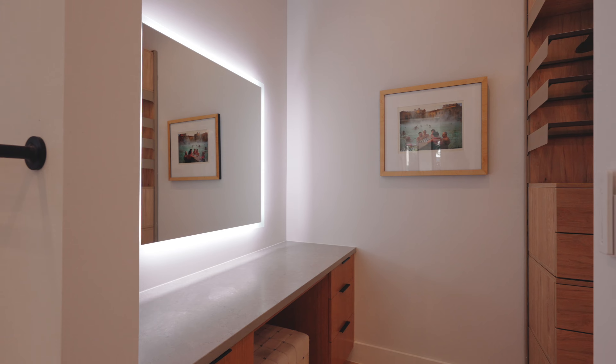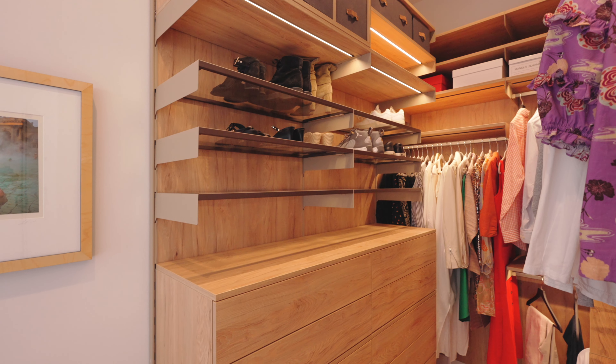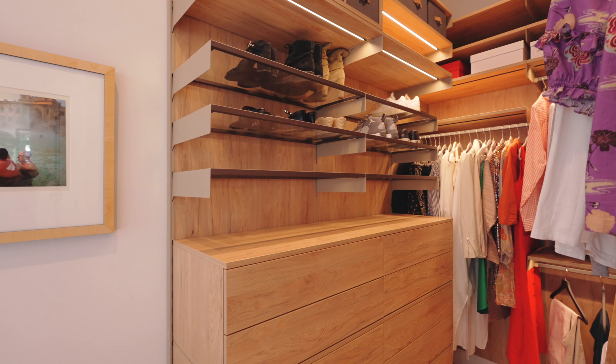Additionally, there's a makeup vanity and custom Avera closets as well. Upstairs, we have media space, as well as two large bedrooms on either end — one with en suite, and the other has a really cool deck. This wonderful sun deck is a great place to enjoy a cup of coffee in the morning or a glass of wine in the evening and enjoy the neighborhood.